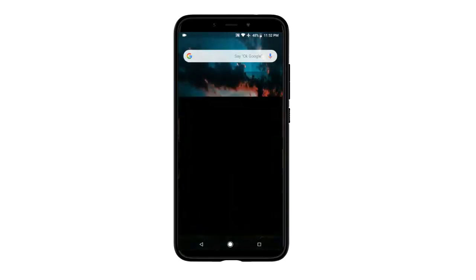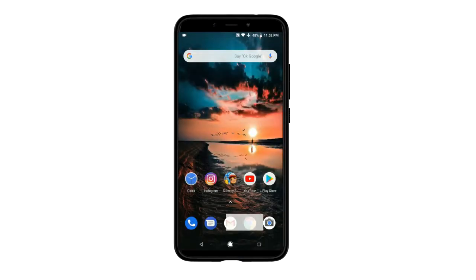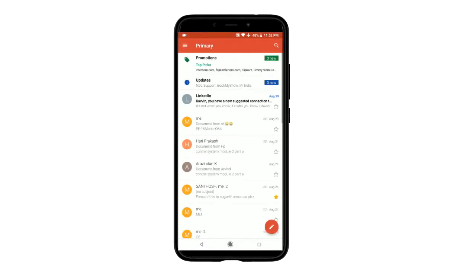Now let's take a look at the app opening — it is smooth and opens applications as fast as it can. Let's check if it can survive the RAM management test. Have a close eye on this video; I'll share my observations towards the end.